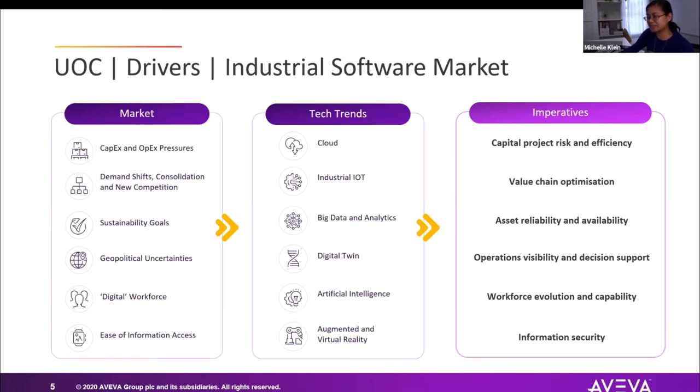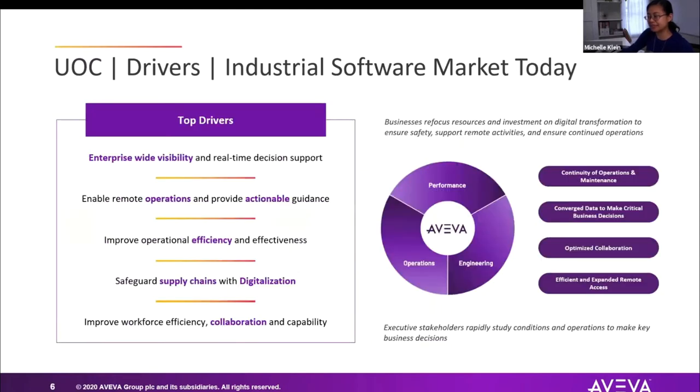You're hearing terms like digital twin, and maybe your organization is already talking about artificial intelligence and machine learning. But ultimately, whether you're for-profit or not-for-profit, part of a municipality or public utility, you're still trying to reduce your risk, improve your efficiency, and provide visibility and remote access. Even in today's market, our customers — for-profit or not — are refocusing investments on digital transformation.